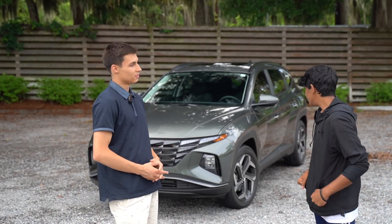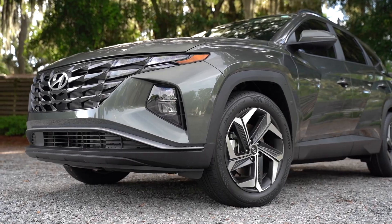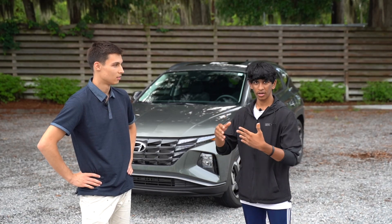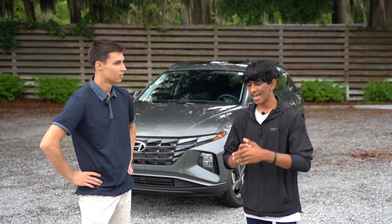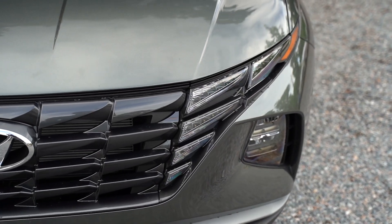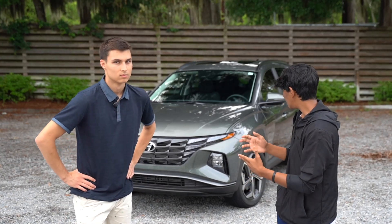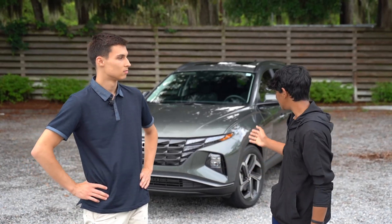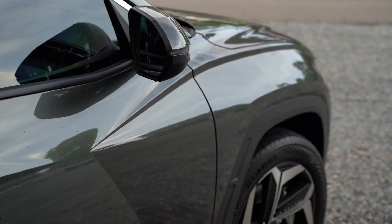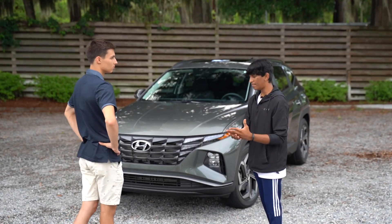So this is the SEL trim of the Tucson. There's the base model, then the SEL, then above that is the XRT — which is basically the same thing but with a bunch more appearance mods. At the very top is the Limited, which is essentially the Calligraphy-equivalent for the Tucson. If you want the Calligraphy nameplate, you'll have to step up to the bigger Santa Fe.